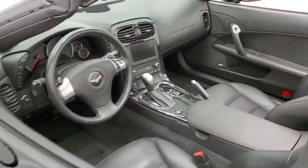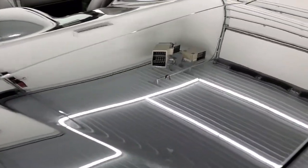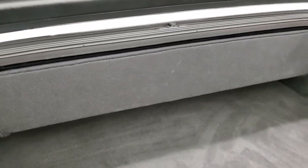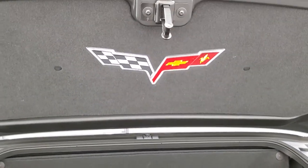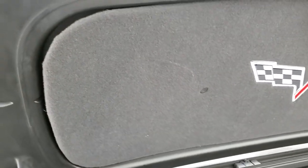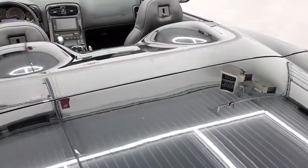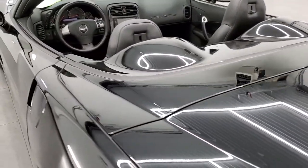We'll take a quick look inside the trunk before we hop into the interior. Trunk space is nice and clean. It does have the carpeted Corvette bolster up there. The shocks are doing a nice job holding that trunk lid up, and it shuts nice and solidly.